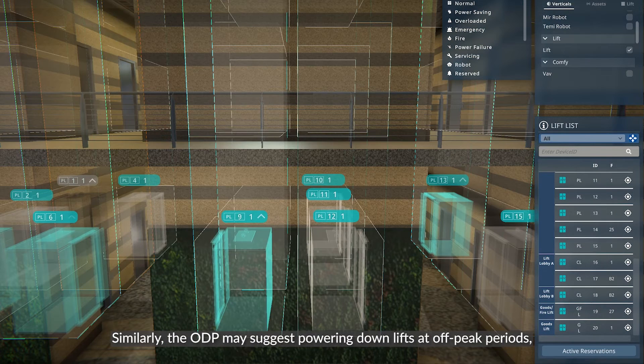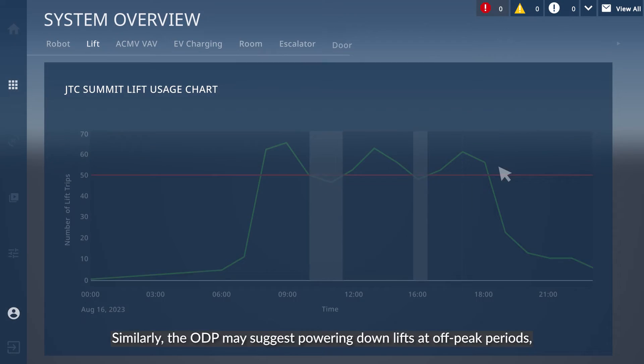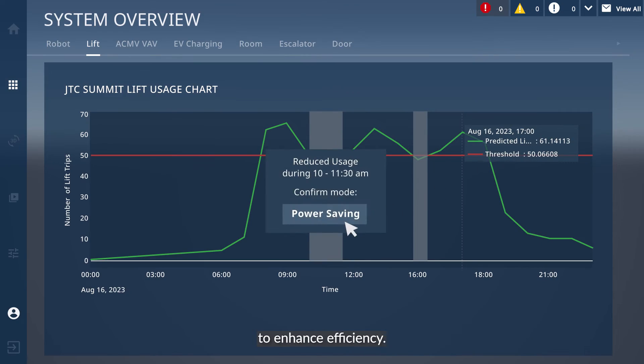Similarly, the ODP may suggest powering down lifts at off-peak periods to enhance efficiency.